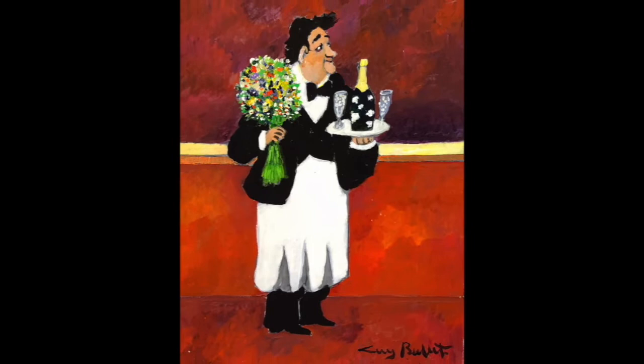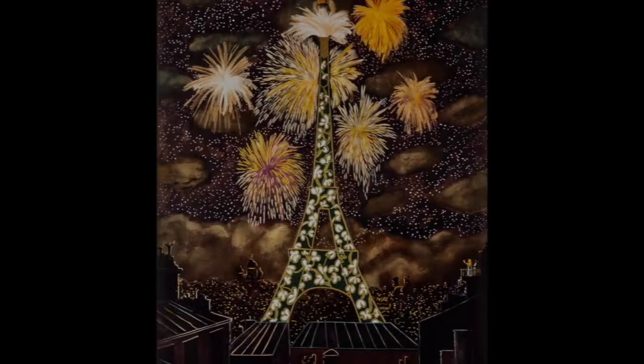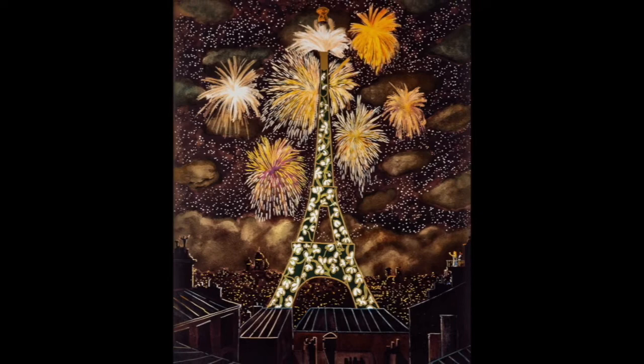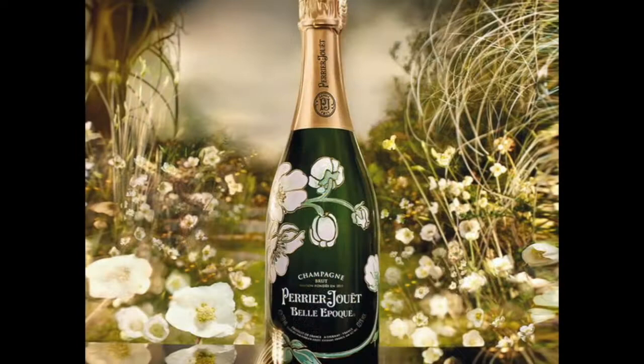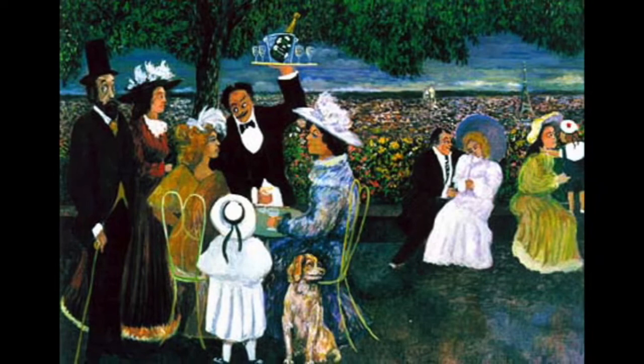Begun in 1811, Maison Perrier-Jouët is a symbol of savoir-faire, highly influenced by a love of art and nature, creating a champagne that showcases the essence of both, with delicate elegance that transports you to an enchanting place of wonder, enhancing your everyday life. The Flower Bottle was first crafted in 1911, and the goal was to depict that joie de vivre — that joy of living — that pre-World War I France was feeling at the time, the time of La Belle Époque.